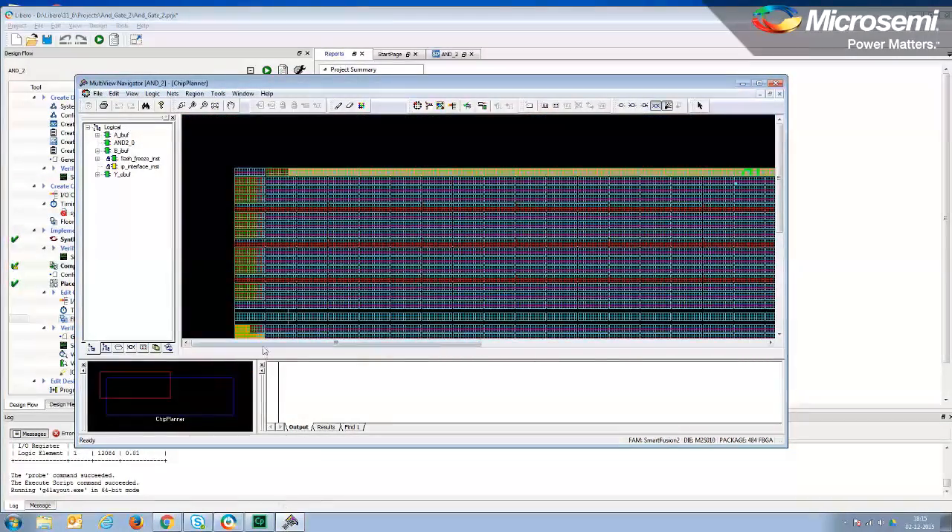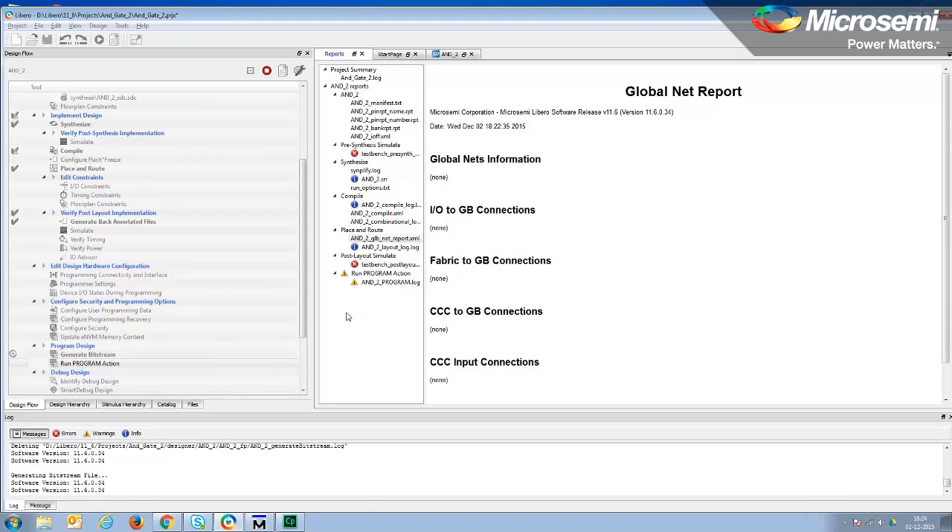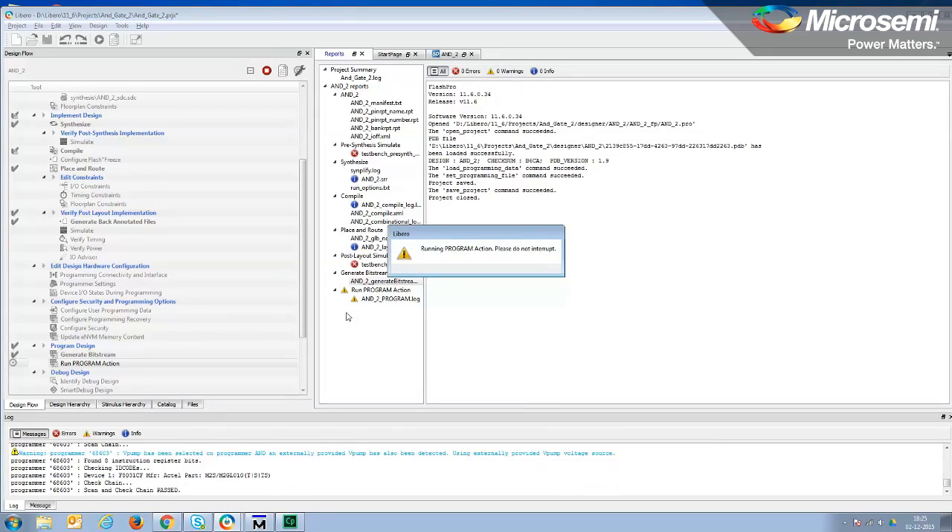After that's done, I'm going to have a bit file. So how do I program the silicon? Click on the run program action icon to generate the bit stream and program the selected FPGA automatically using FlashPro programming. That's actually pretty impressive. Libero is really pretty straightforward — a simple tool to use, and I can adapt it for whatever functions and designs that I need. Absolutely. Thanks. Sure, thank you.